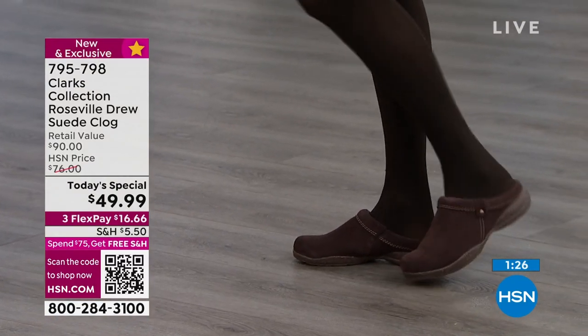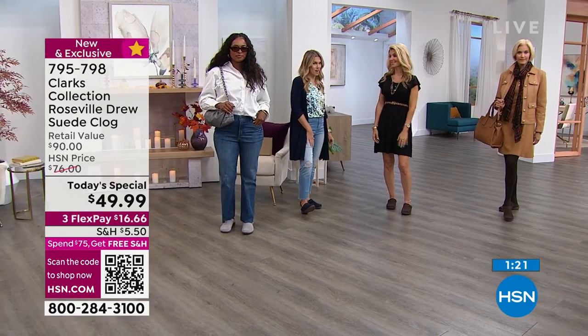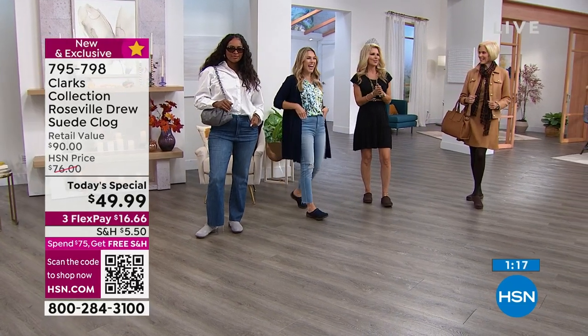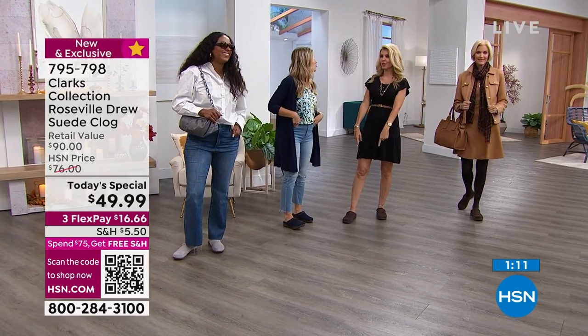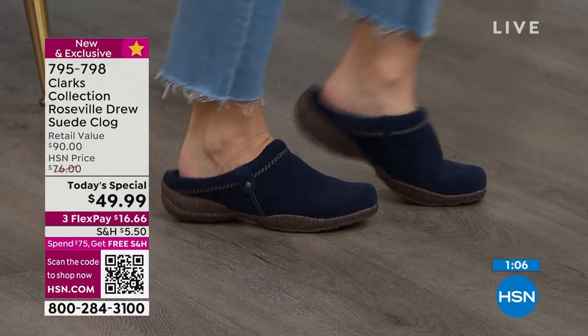I cannot believe, Faith — genuine suede for $16 and 66 pennies to try it. I laid on the couch earlier to rest for a minute with the shoes on and forgot to take them off! I was resting but I didn't even feel like I needed to take them off.